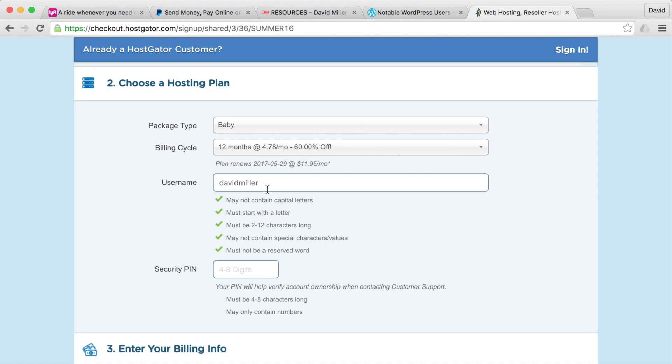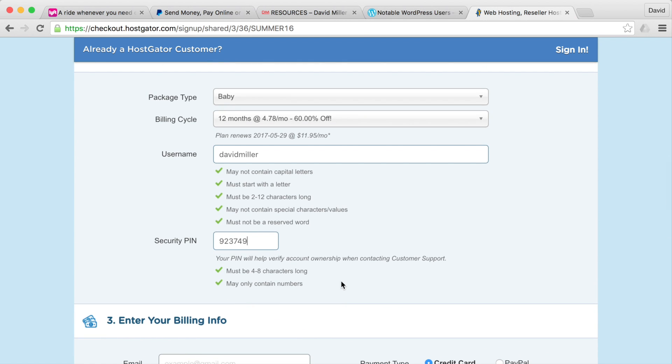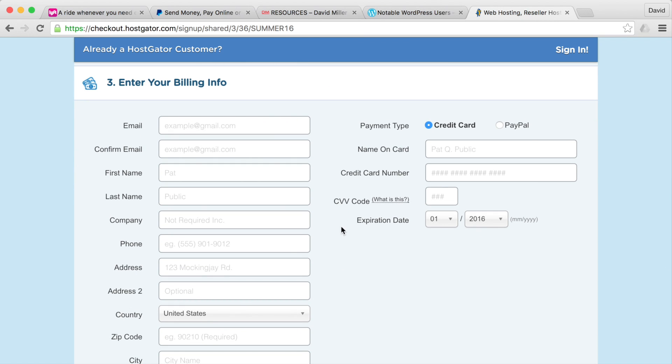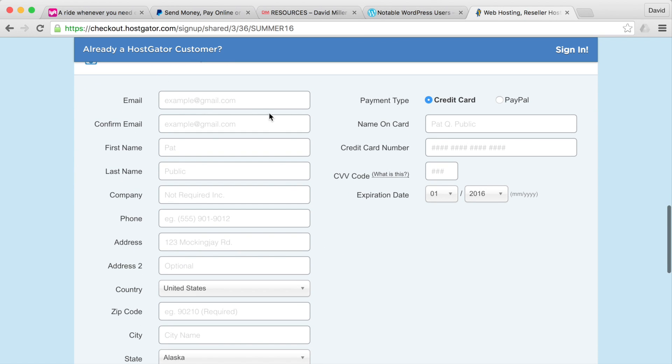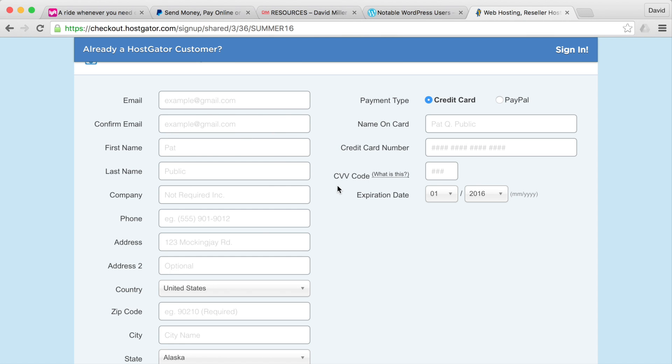For your username, pick something easily rememberable. For the security code, it must be at least 8 characters long and contain numbers. Then enter your billing info — your email, name, and payment details. You can pay by credit card or, if your country doesn't accept your card, pay via PayPal.